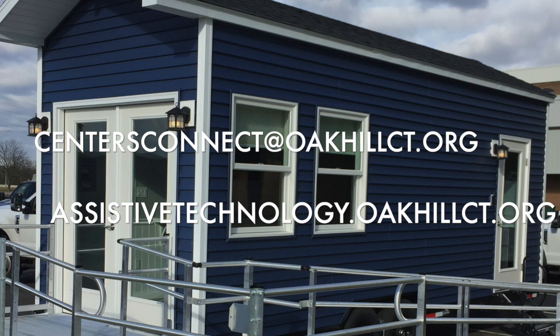Here at Oak Hill, we are a non-profit and we are able to showcase basically the full gamut of smart technology available. We showcase close to 20 different manufacturers, everyone from Apple to Google to Amazon, Philips, Samsung, and Ecobee. Depending on the needs of the user who would like to start utilizing smart technology, we can really focus on their ability and what they're looking to accomplish. If you'd like to learn more about the Smart Home on Wheels or are interested in a demonstration, please contact us at the email address listed or visit us at assistivetechnology.oakhillct.org. Thank you for watching.